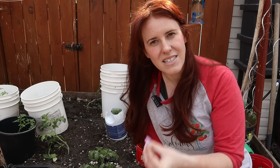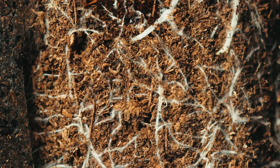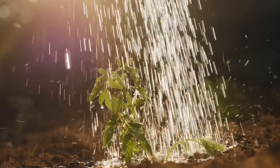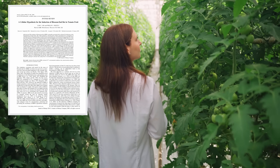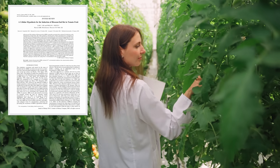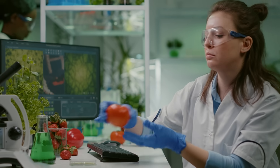Blossom End Rot is what we call a physiological disorder, and this physiological disorder is caused by a lack of calcium. Now, that can mean that your soil is low in calcium, but it can actually also be caused by other mechanisms of transport failing — for example, an issue with the salt content between the inside of the root and the soil itself, or it can be caused by lack of water, which obviously decreases the uptake of calcium. In fact, a 2002 study discovered that lack of water was more likely to be the determining factor for Blossom End Rot than the actual calcium content of the soil.